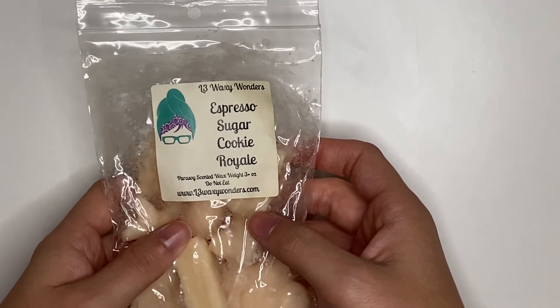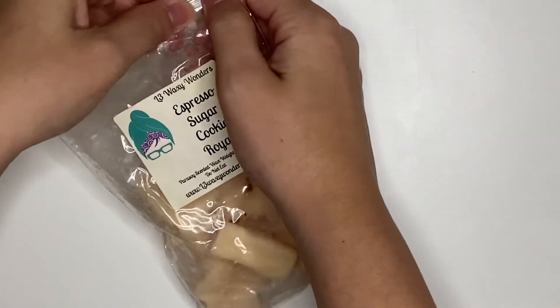We have Espresso Sugar Cookie Royale. Amazing. I love espresso scents mixed with something sweet to tone it down a little, and this is like a perfect combo, so I do love that.